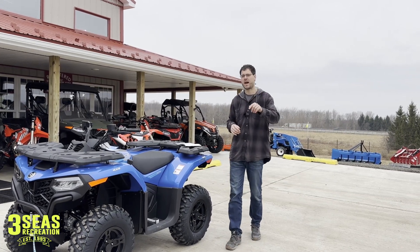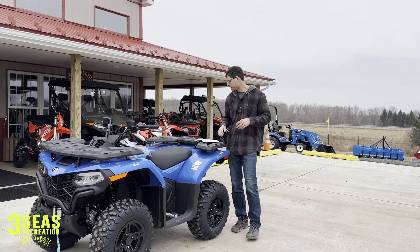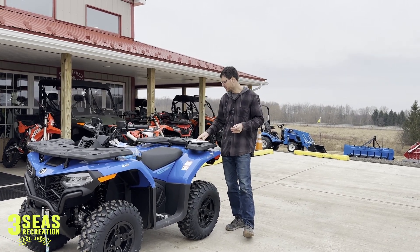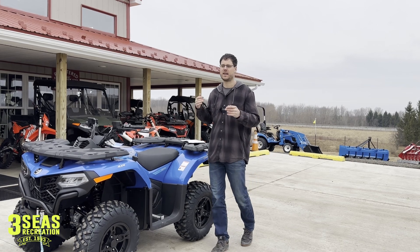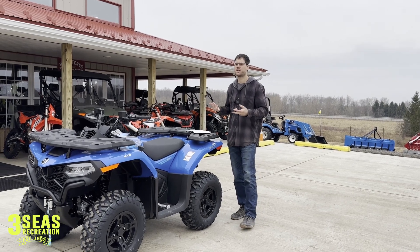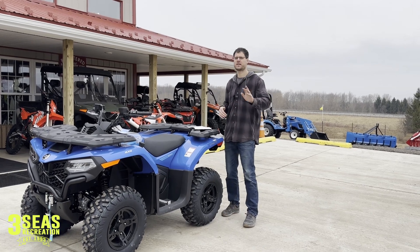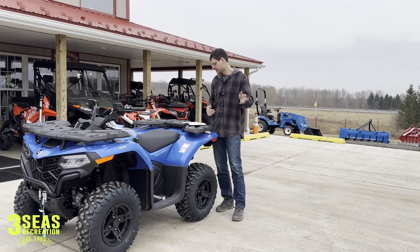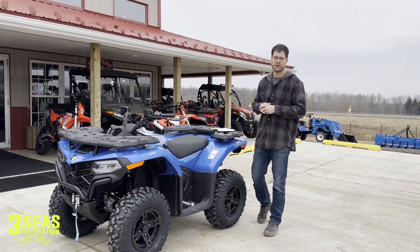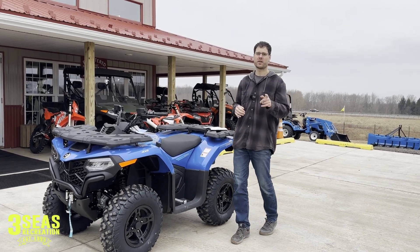If you go look at the Can-Am Outlander 450 DPS — which is their version of power steering — it's $7,699. Again, there's no winch, and most of these manufacturers' winches are going to be like a $500 upgrade, plus they're going to charge you to install it. The Honda Foreman with power steering is $8,849 — almost $9,000 for a new Honda without a winch.